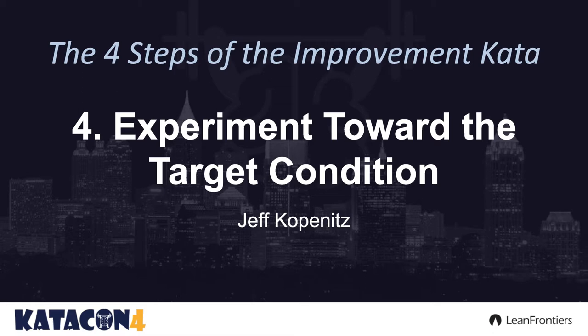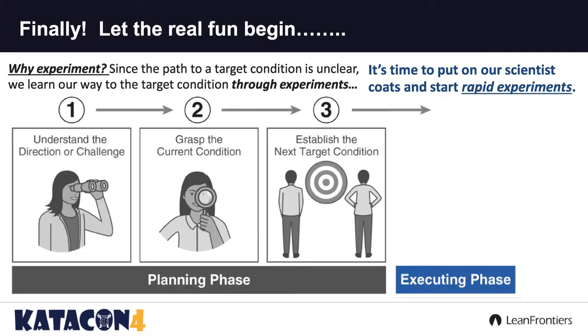My name is Jeff Kapenitz, I'm from the MEP in Philly, and I'm here to talk about experimenting — the fourth step, that being experimenting, and finally we're here.